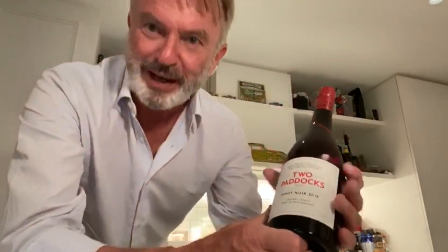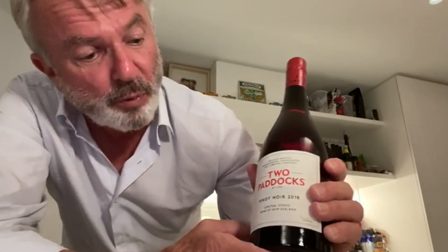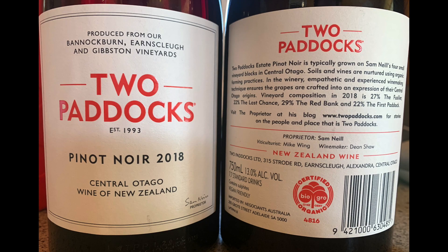Up from the cellar: the wonderful Two Paddocks Pinot Noir 2018. This is our flagship wine — it's a blend from all four of our little vineyards in Central Otago, and I think you're going to love it. It's certified organic, hand-picked, made with indigenous yeast from very low-yielding vines. It's 25% whole bunch, 10 months in French barriques, and it's vegan friendly.